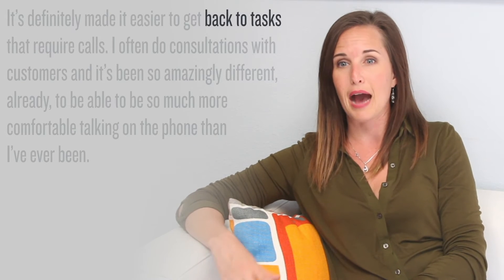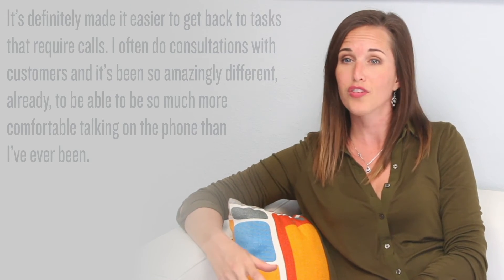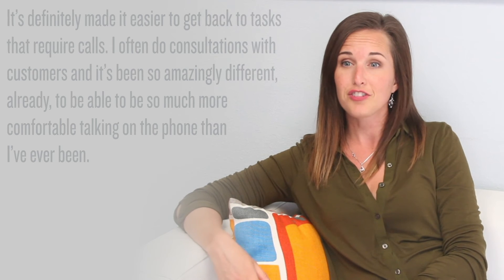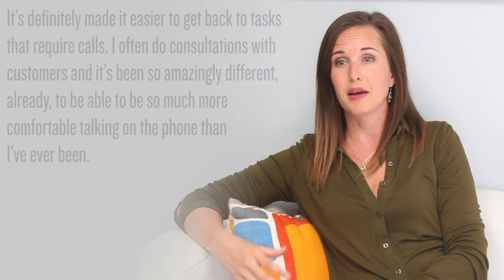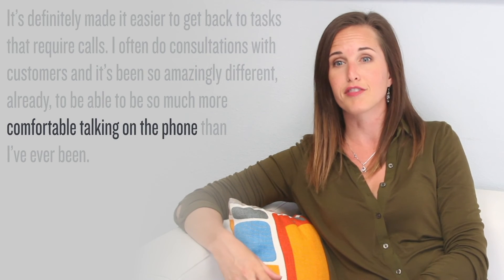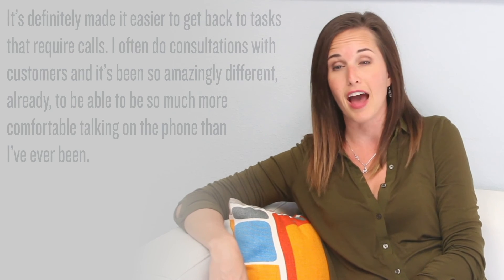It's definitely made it easier to get back to tasks that require calls. I often do consultations with customers, and it's been so amazingly different already to be able to be so much more comfortable talking on the phone than I've ever been.